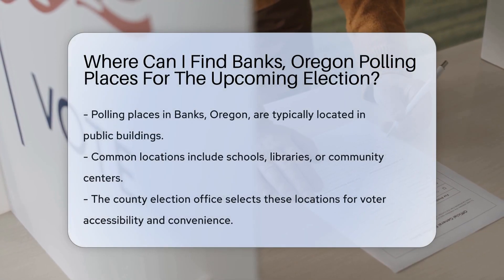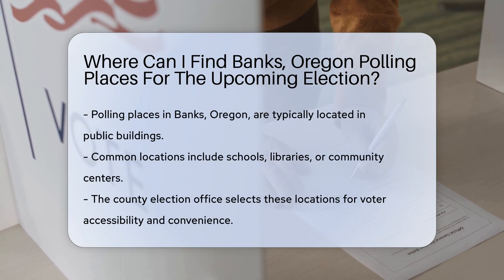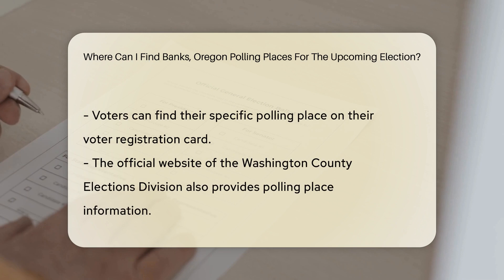In Banks, Oregon, polling places for the upcoming election are typically located in public buildings like schools, libraries, or community centers. These locations are chosen by the County Election Office to ensure accessibility and convenience for voters.